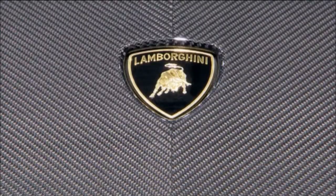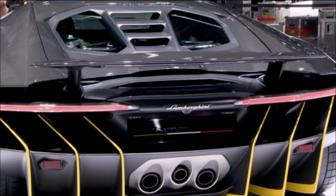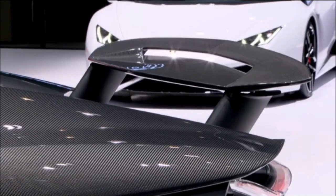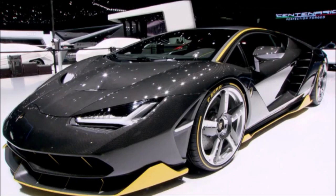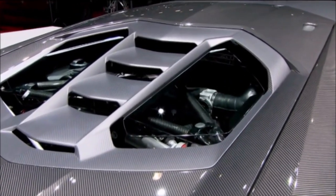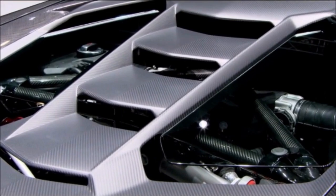It can go from 0 to 100 km per hour in just 2.8 seconds and can reach up to 350 km per hour. Only 40 were ever built — 20 roadsters and 20 coupes — commanding a hefty price tag of 1.75 million euros, or around $2 million before tax. All have been sold even before its unveiling.